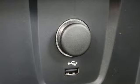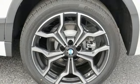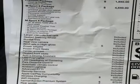Front and rear parking sensors, streaming audio, wireless phone connectivity, driver memory seats, and power heated mirrors.